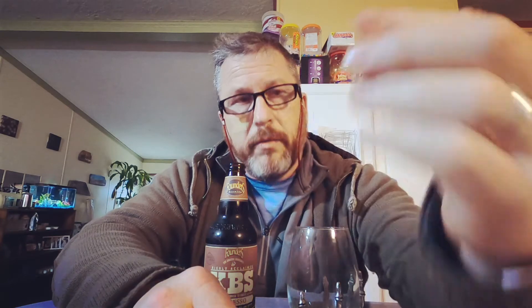Look at that — Barrel Aged. Cool. Throw that in the old fancy bottle cap collection. Oh yeah, that's just straight coffee. When you smell it, that's what you smell. You just smell coffee.